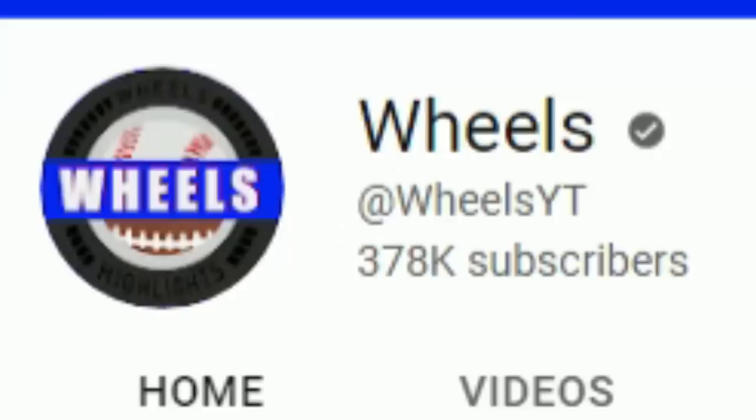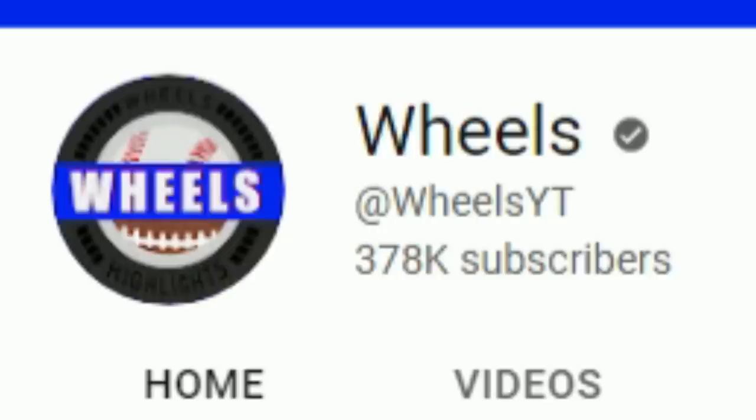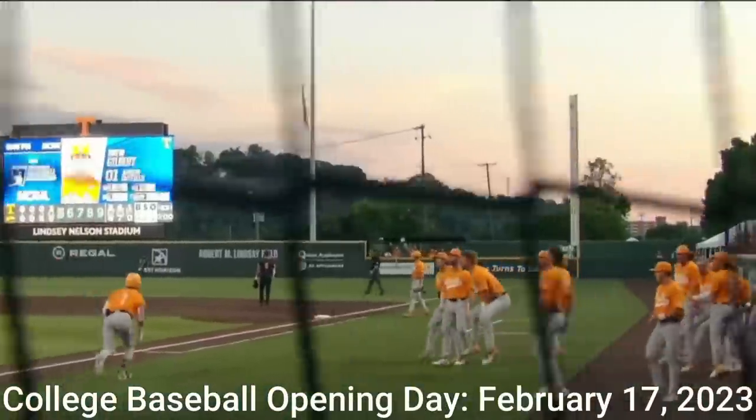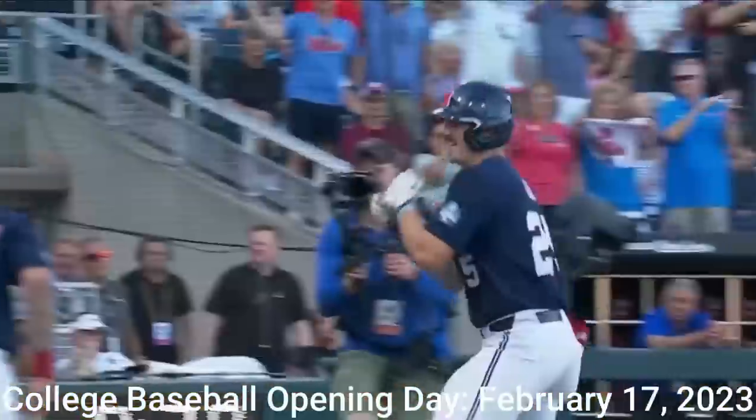Hey everyone, Wheels here with a quick reminder to subscribe as we're trying to reach 400,000 before the start of the college baseball season, which begins February 17th, 2023. Thank you and enjoy the video.